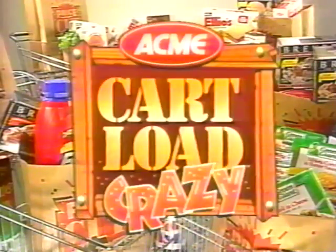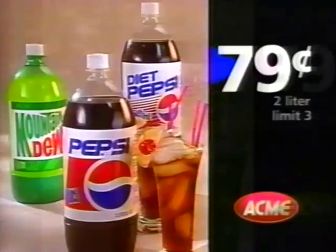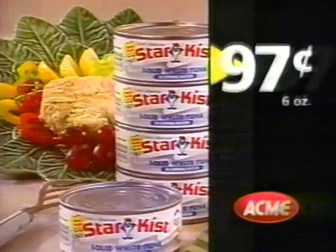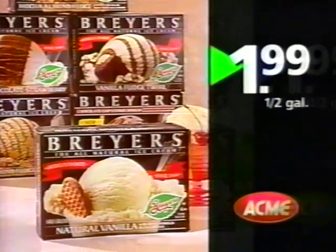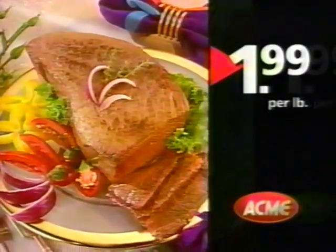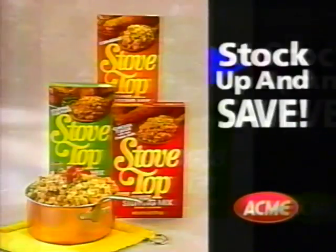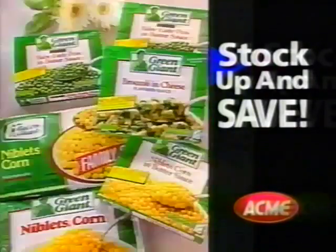Check it out! It's time to really stock up and save during Acme's Cartload Crazy Sale! Gold Medal flour, only 69 cents. Two-liter Pepsi, a low 79 cents. Star Kist solid white tuna, just 97 cents. Breyers ice cream, only $1.99. And Lancaster brand top-round London broil, just $1.99 a pound. Be sure to stock up on store-wide savings like these, and many more, only at Acme.